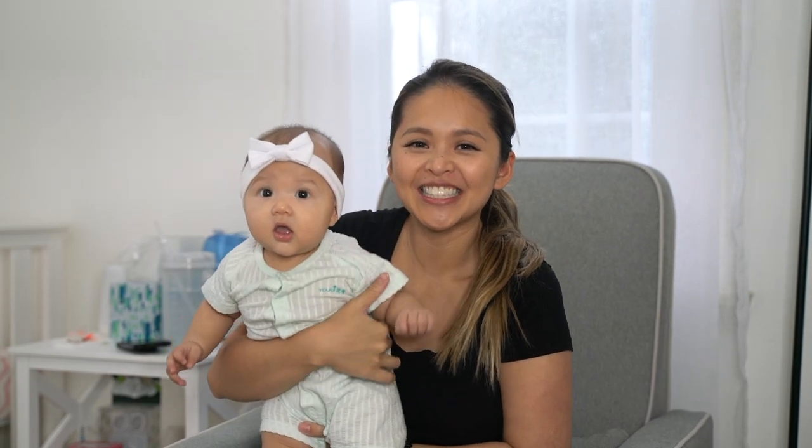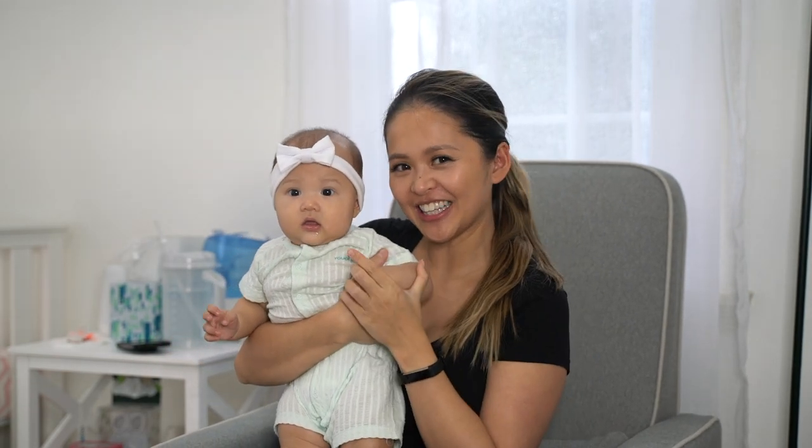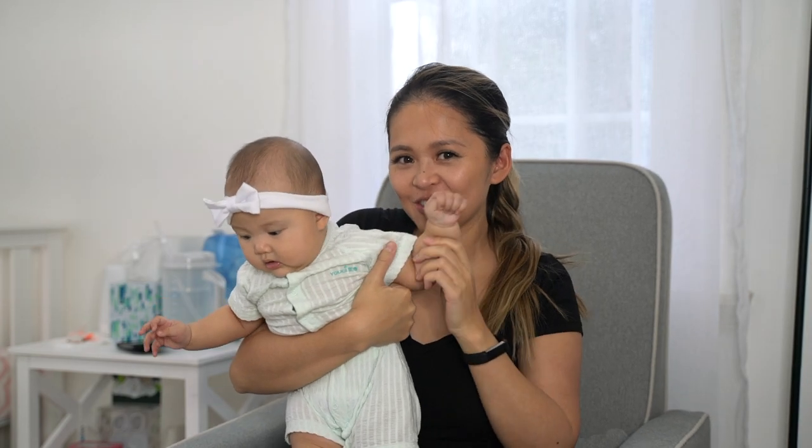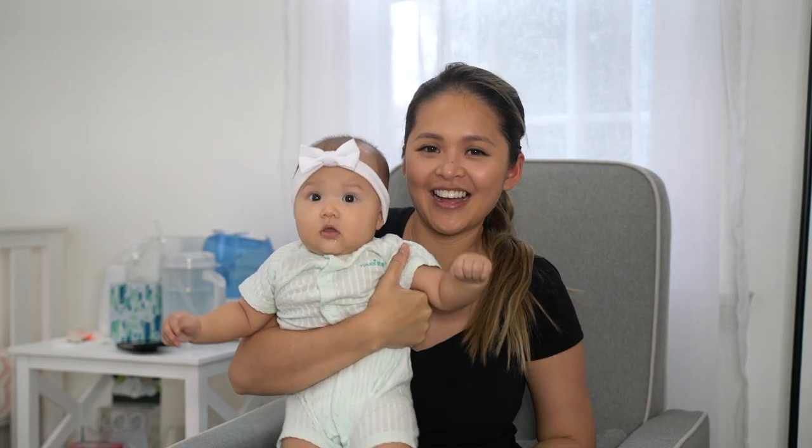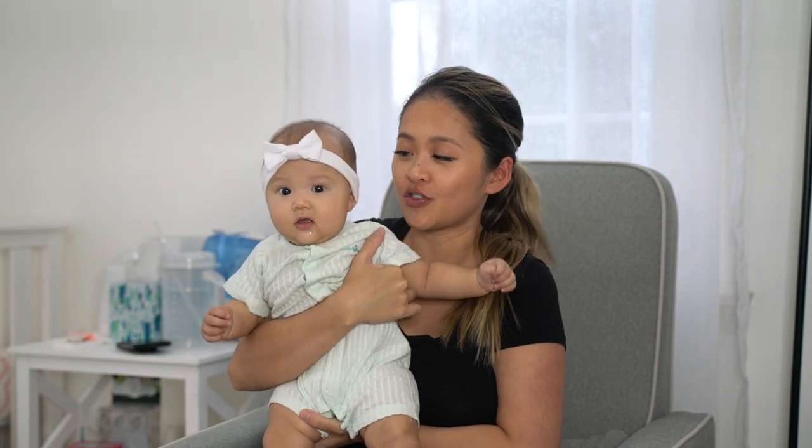Hey guys! Welcome back to the channel. This is Raylene — say hi to the YouTubes! Hello! Today we are going to do a baby clothing haul. We got a bunch of clothes from random places, so it's a massive haul.